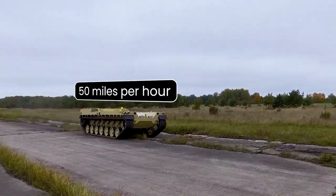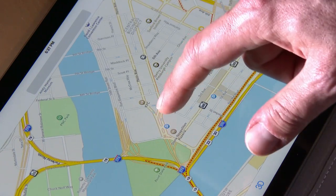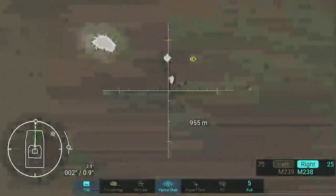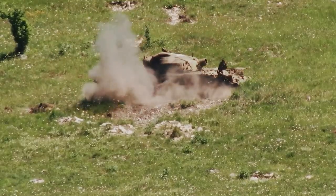With a top speed of 50 miles per hour, advanced features such as GPS-based positioning, waypoint navigation, and potential swarm operations set a new standard for autonomous military movement and coordination.